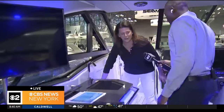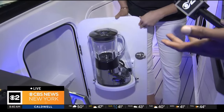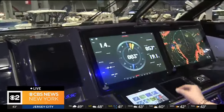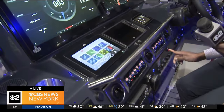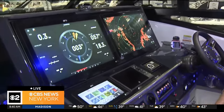My favorite feature before we get to the tech is the hidden blender. We need to make some smoothies, maybe a cocktail later. Exactly. And this has all kinds of buttons that were shown earlier — you can change the lighting. This thing has a horn. I was looking for the air conditioner. Let's cool down.